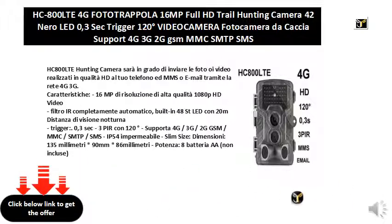16MP high quality 1080p HD video resolution. Fully automatic IR filter, built-in 48 LED with 20M night vision distance. Trigger speed: 0.3 seconds. 3 PIR with 120 degrees.